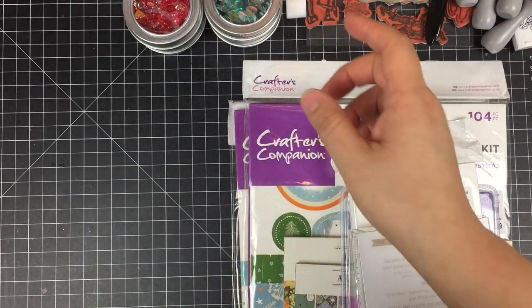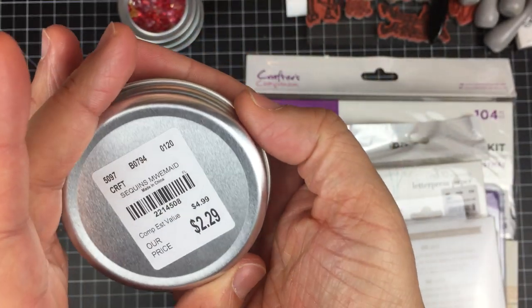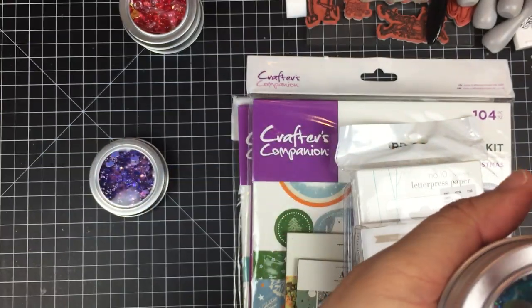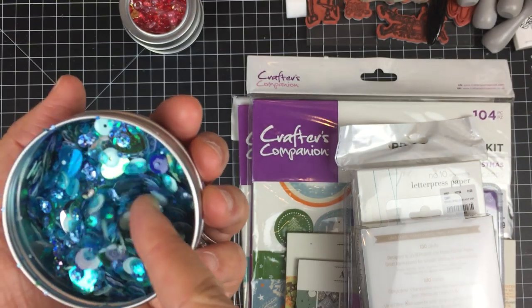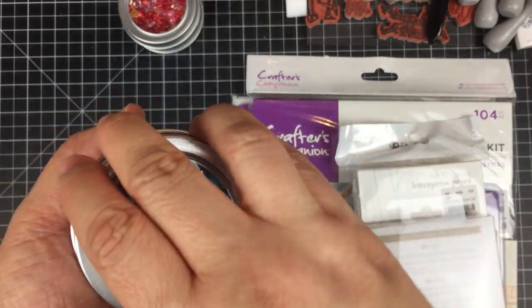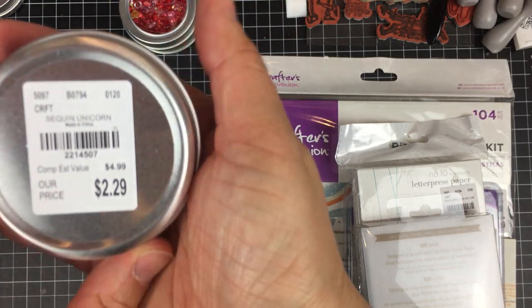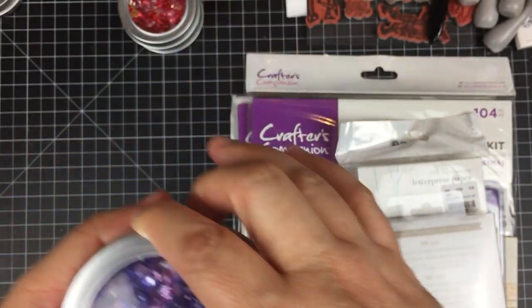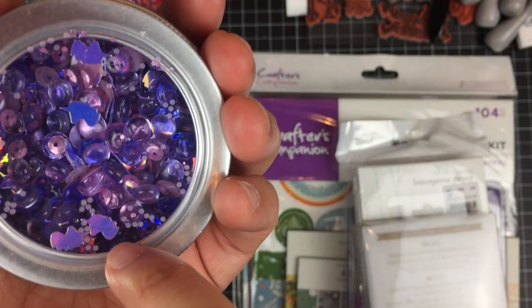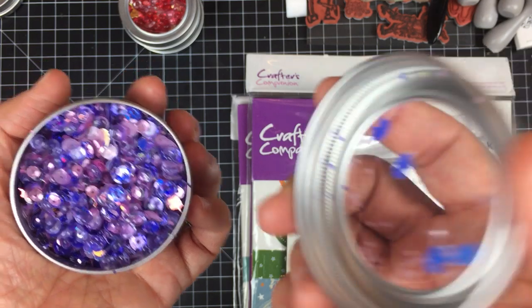Before I get to the paper products, let me share the sequin mixes I picked up. This one is called Mermaid — really pretty, super pretty. Look at that — beautiful blues and teals. Here's a purple one called Unicorn — a lot of fun too. It has little confetti or scatter in the shape of unicorns, as well as beautiful purples and pinks — really pretty.